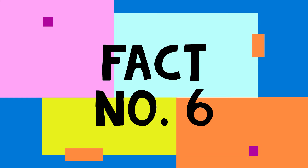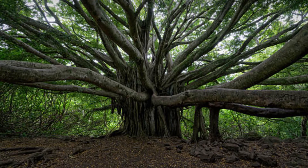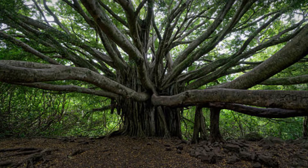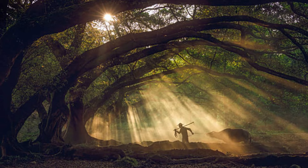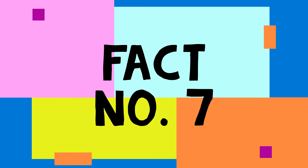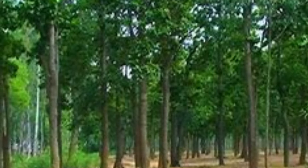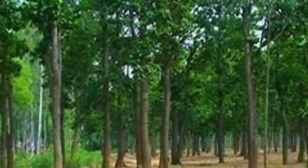Sixth fact: Banyan Tree. The national tree of India, the Banyan tree has a large canopy and aerial prop roots. It is revered by Hindus and Buddhists alike and represents life and fertility. Seventh fact: Sal Tree. Native to the Indian subcontinent, the Sal tree is known for its fine quality timber.